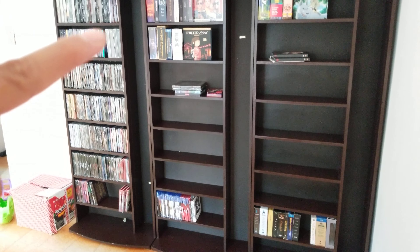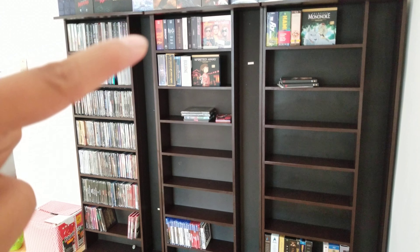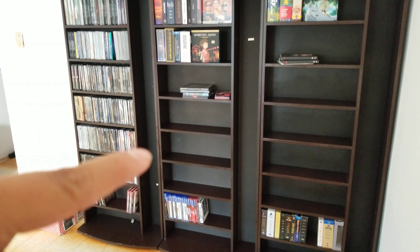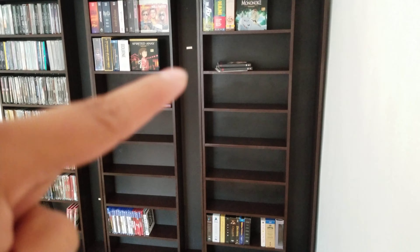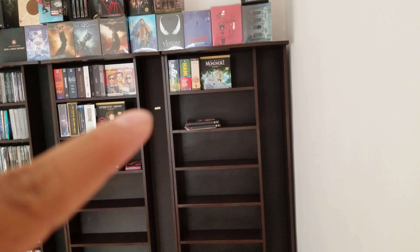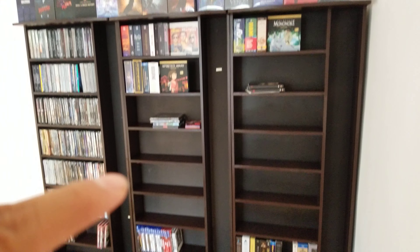I'm going to buy some wood to put in this section here, which was used for CDs. There's a gap there which I think I'm going to put some wood across to extend these shelves and put maybe the premiums or the box sets in there.